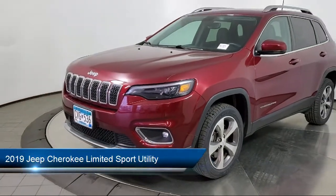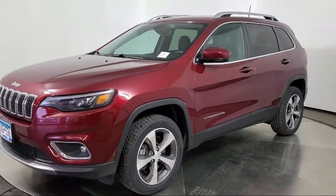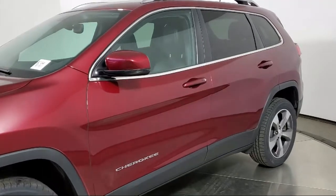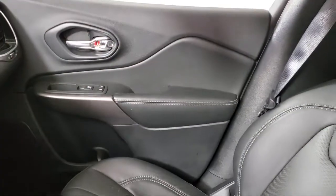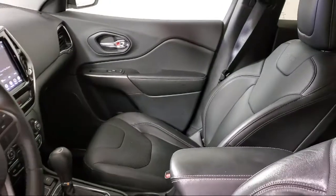It comes equipped with fully automatic headlights, Apple CarPlay and Android Auto, an 8.4-inch touchscreen display, heated door mirrors, heated steering wheel, Sirius XM satellite radio, and keyless entry.